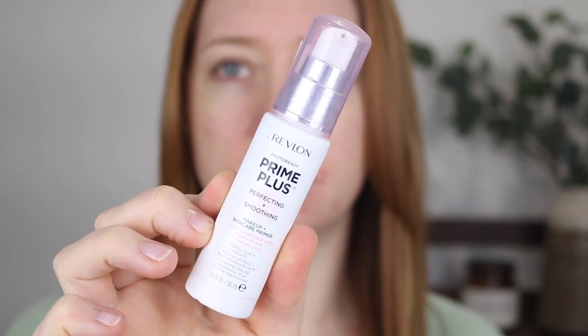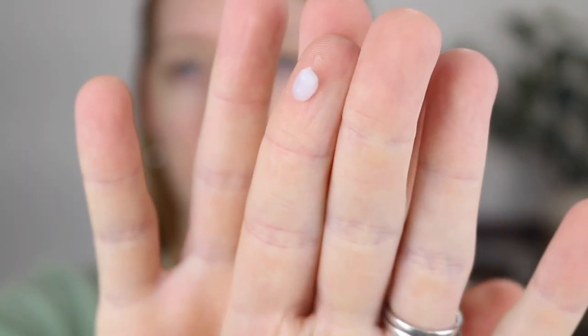First up is a primer and this is one that I already had in my collection — it is the Revlon Photo Ready Prime Plus Perfecting and Smoothing Primer. The reason Jessica says she loves this primer is because it has the perfect combination of smoothing, hydrating, and slightly pore filling.